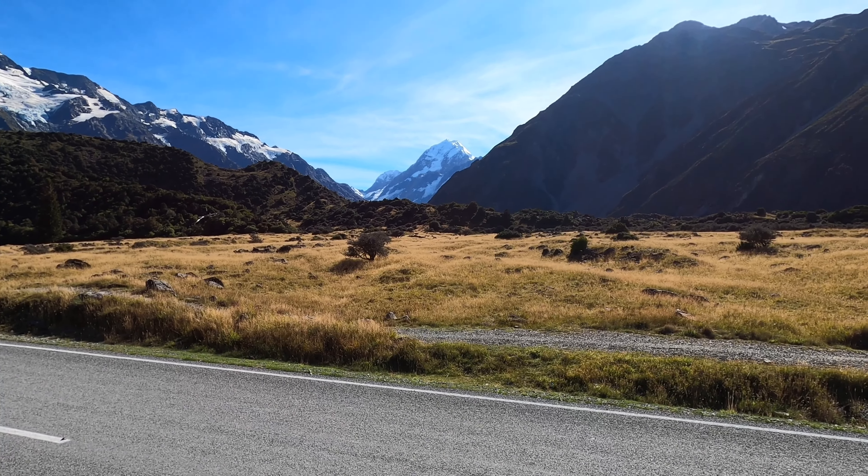I've just climbed about 100 meters up this road heading to Mount Cook. Now you can see it, just nestled in between those two valleys, right in the center of that valley. That's Mount Cook — our highest peak in the Southern Alps in New Zealand.